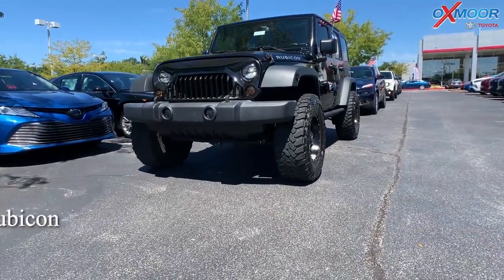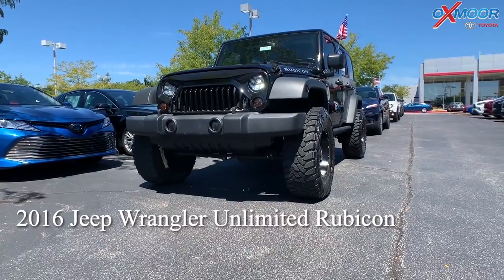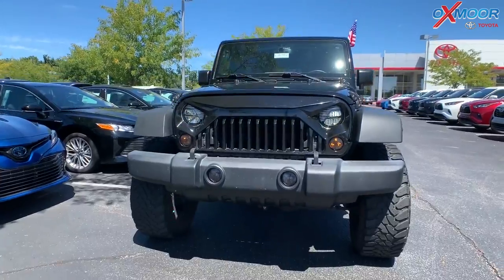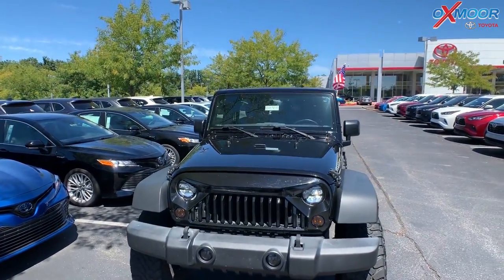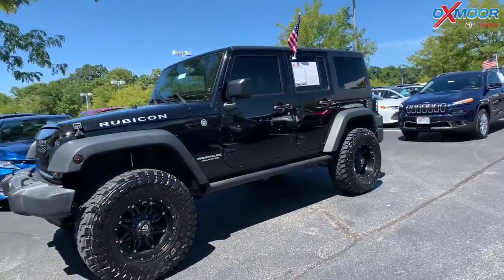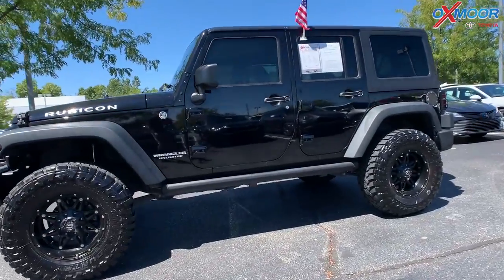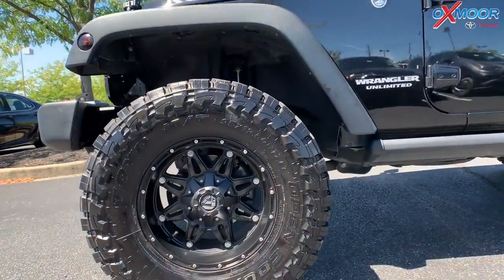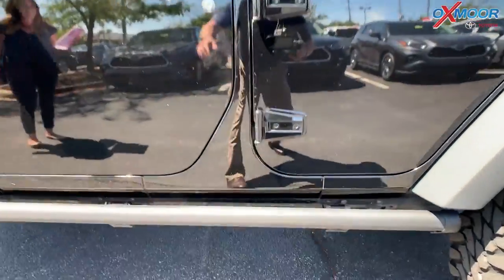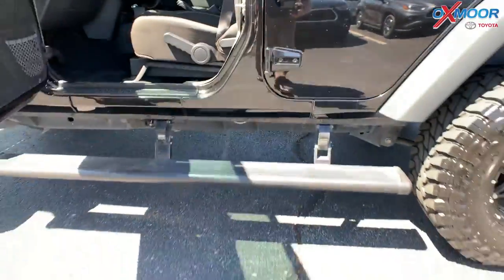This is a 2016 Jeep Wrangler Unlimited. It is a Rubicon. That exterior color is in a black clear coat. This vehicle is four wheel drive. It does have the lift kit with the 22 inch wheels and tires. It also has the power running boards.